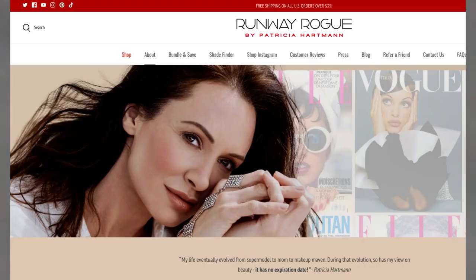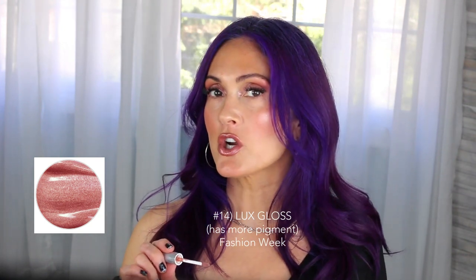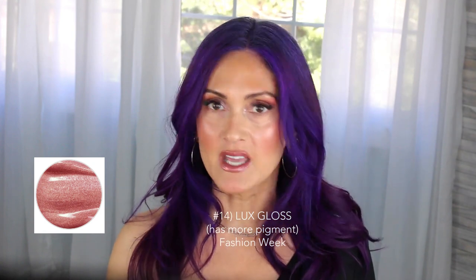I love that combination — it's so neutral and matte and then giving it just a little pop. This color is called Fashion Week. I love the names she made for all of her lip colors — she is a 90s supermodel who created this brand. This is a gloss; it's a little bit darker than the other ones and has more of an opaque finish.